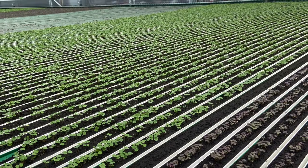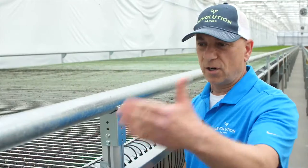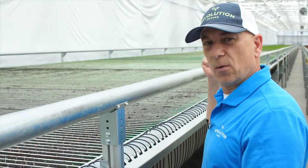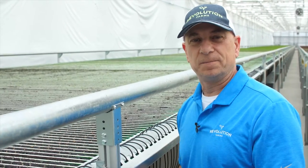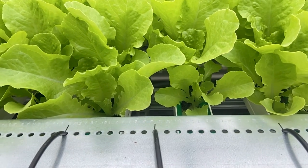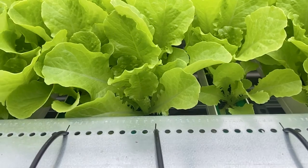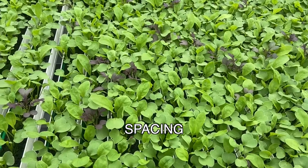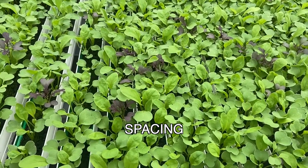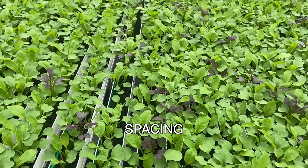The gutters with the plants will stay in here for about 28 days. They'll start on one side and end up all the way over on the other side. It takes about 28 days for the gutters to travel 400 feet from the moment they go into the germination box to the harvest side. As the gutters travel down the line, they will be spaced at regular intervals to allow more light and air between them as they grow.